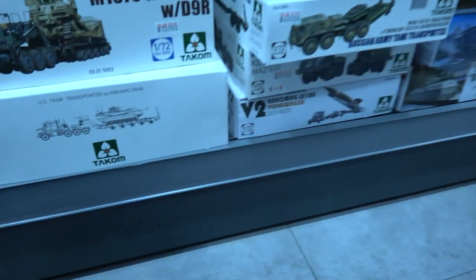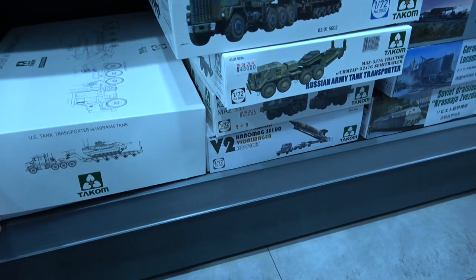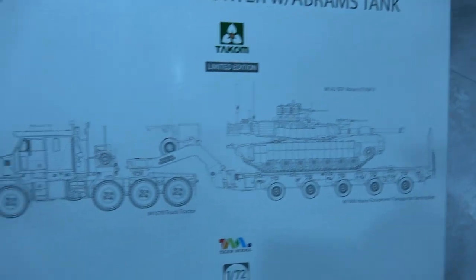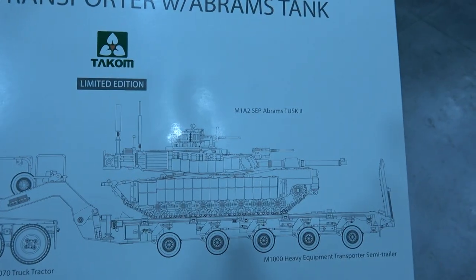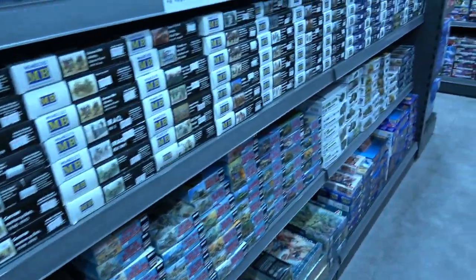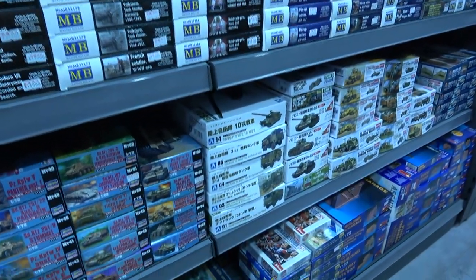Very nice to see that there's a special limited edition too — it's the HET but instead you get an M1A2 SEP, using the Takom HET and Tiger Models' M1A2. Master Box has all the figure sets, which are quite easily obtainable in Europe.